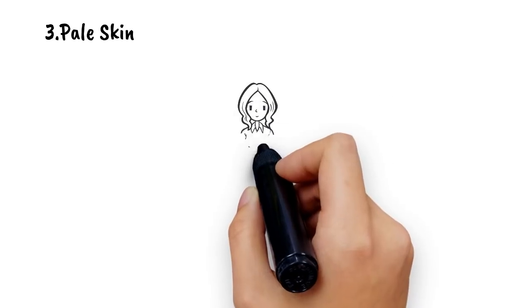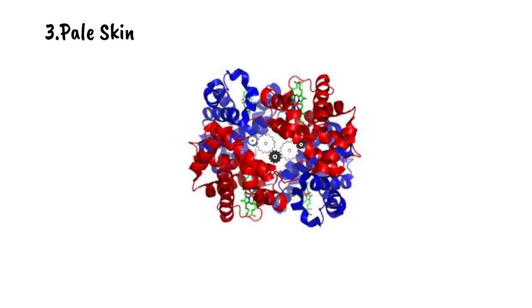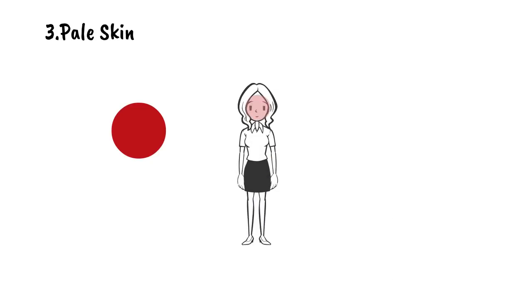3. Pale Skin. Another common sign associated with iron deficiency is pale skin or a washed-out appearance. Due to a low iron level, your body is unable to manufacture sufficient hemoglobin. It's the hemoglobin that gives your blood its red color and your skin its rosy hue. As the iron deficiency worsens, your skin begins to lose its normal color and becomes pale.